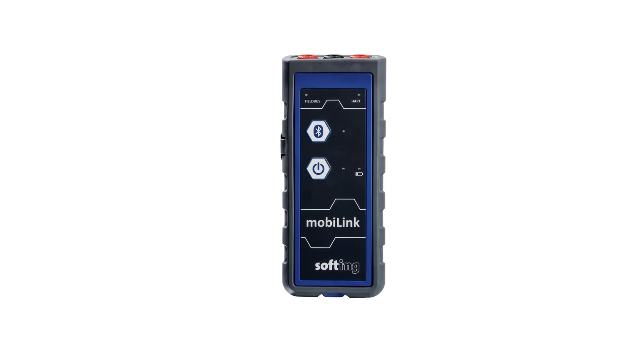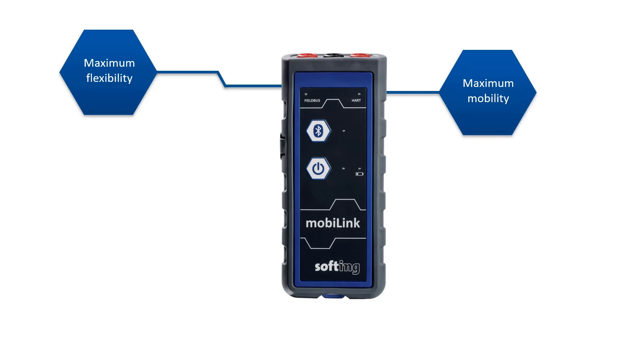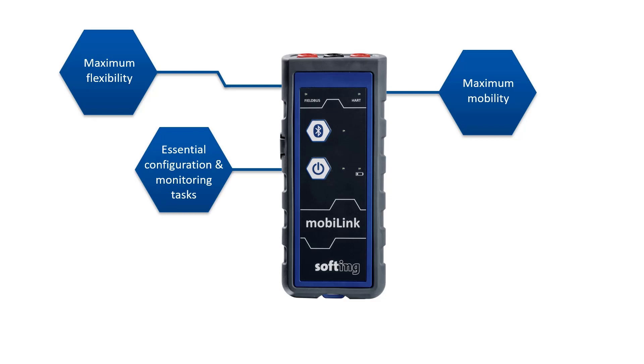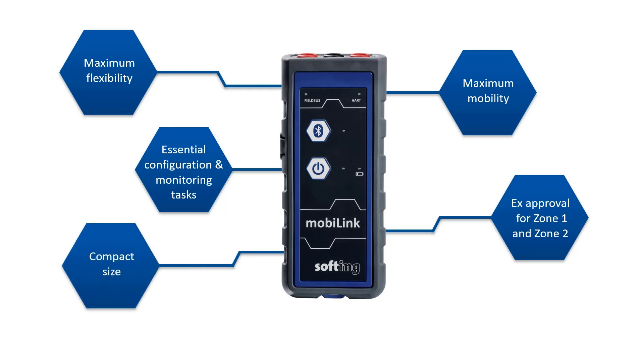The MobiLink's main advantages are maximum flexibility — one interface for all major process industry protocols: HART, Foundation Fieldbus, and Profibus PA. Maximum mobility with built-in batteries and Bluetooth communication for handheld use, and USB for bench host operations. It includes essential configuration and monitoring tools, and you can manage the entire field device life cycle on site with one tool. It's suited for harsh environments and has Ex approvals for zones one and two. Its compact size also makes it easy to handle, especially when you're out in the field.